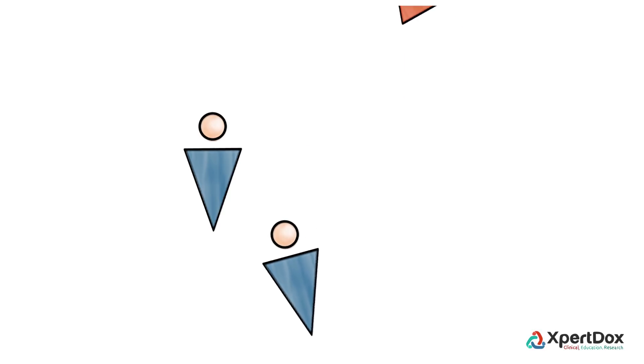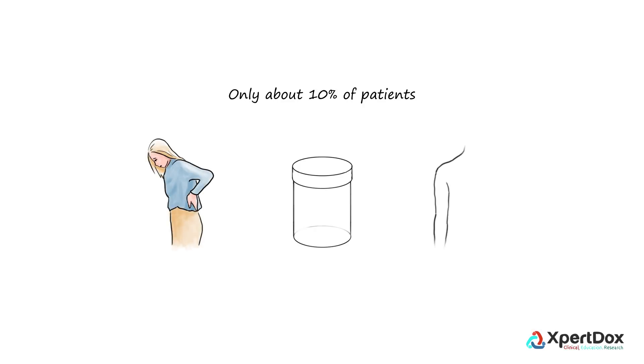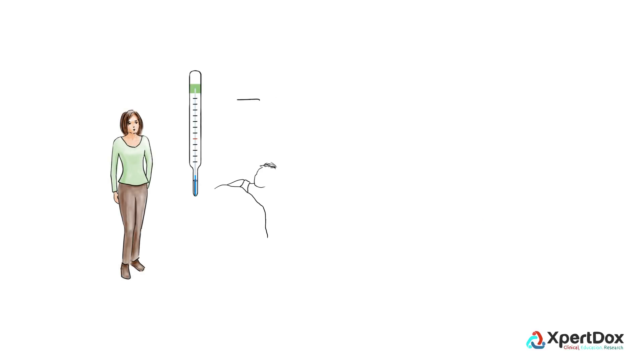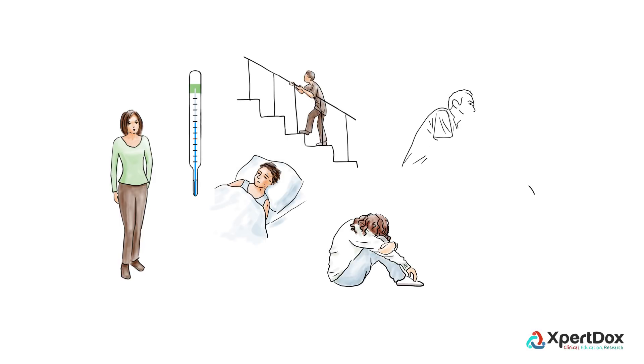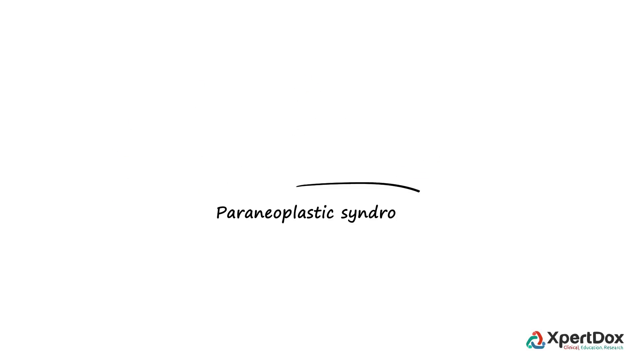In a lot of patients, this cancer may not produce any symptoms for most of its course. Only about 10% of patients present with a classic triad of flank pain, blood in the urine, and a lump in the abdomen. Other signs and symptoms may include unexplained weight loss, fever, night sweats, weakness, fatigue, nausea, and high blood pressure.